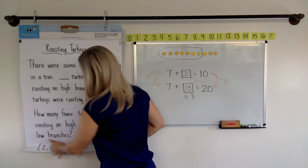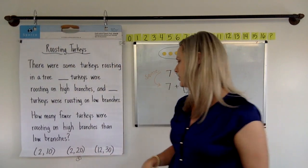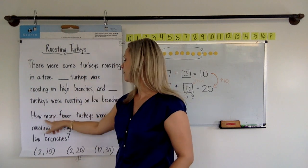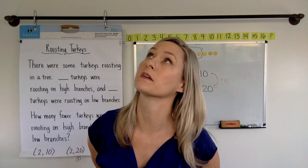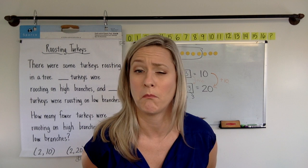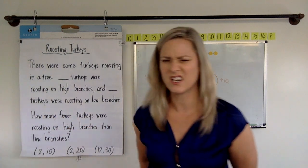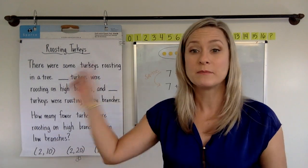I almost ran out of paper on this one. I spent too much time thinking about roosting turkeys. I wrote too many words. All right, so shall we do two and ten this time? Let's do it. There were some turkeys roosting in a tree. Two turkeys were roosting on high branches and ten turkeys were roosting on low branches. How many fewer turkeys were roosting on high branches than low branches? So, two up there and ten down there. Can my answer be 12? If there are 12 turkeys in all, because two are up there and ten are down there, can my answer be that 12 fewer turkeys were roosting on high branches than low branches? That doesn't make sense, right? So we have to really think about what the story is asking us before we start solving.